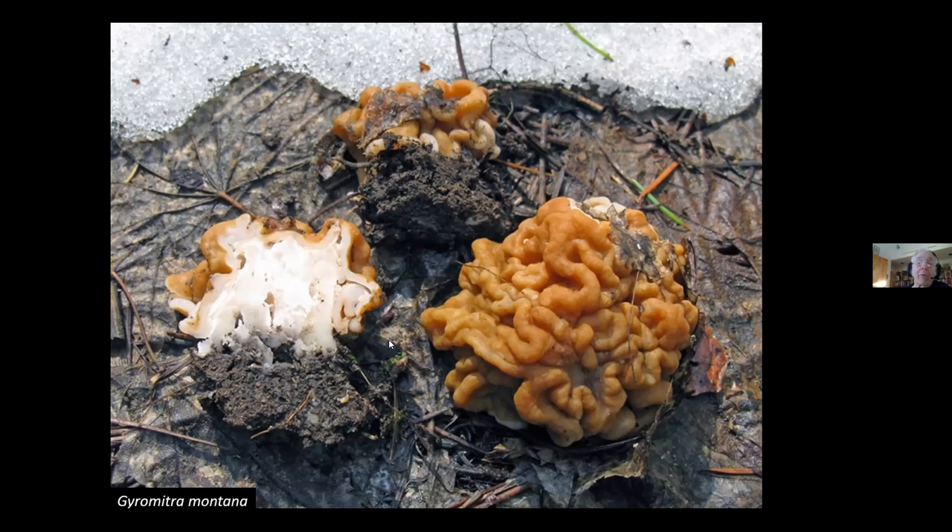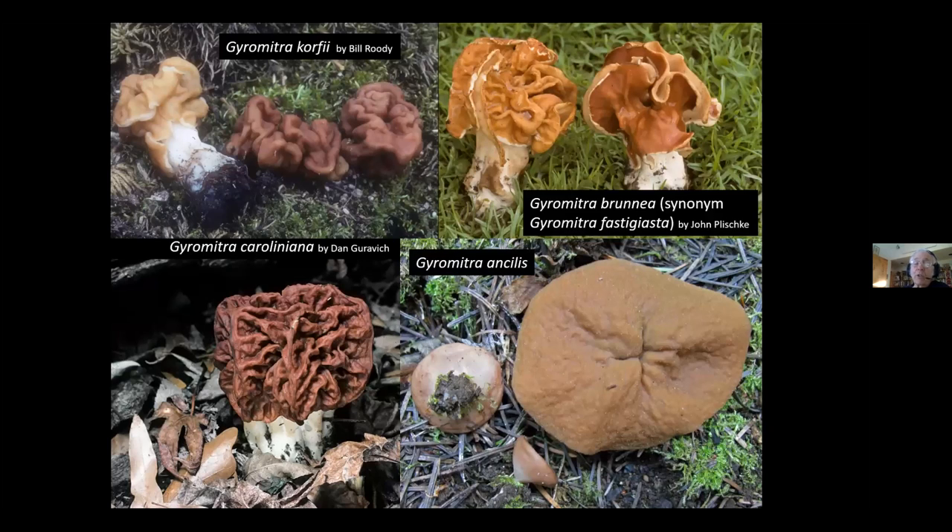Gyromitra caroliniana, known as the red morel, and Gyromitra ancilis, known as pig's ears, are edible — not particularly tasty, but edible. Gyromitra brunnea is inedible, but make sure any of these things are thoroughly cooked. Virtually all ascomycetes are definitely poisonous if consumed raw — they must be cooked. Morels are definitely poisonous raw. This is Morchella americana, long known as Morchella esculenta, found from coast to coast — under cottonwoods in the West, and under a whole range of species in Minnesota.